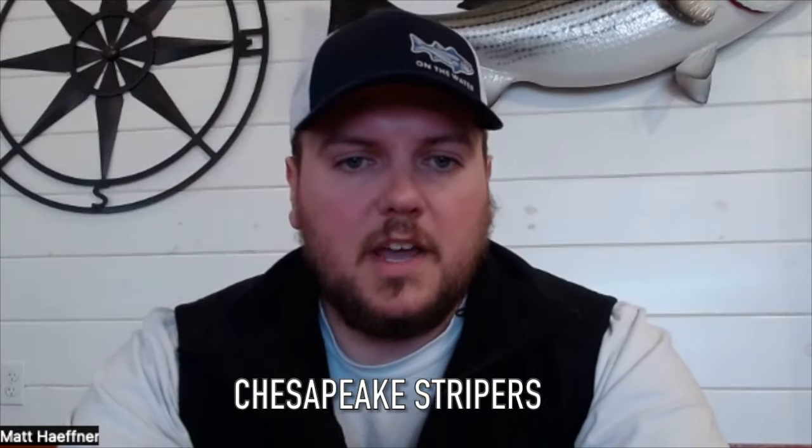Our first guest of the week is Alex Perez. He's an On the Water columnist and regular contributor to our weekly fishing reports on behalf of Angler Sports Center for the Chesapeake Bay and Maryland area. He's the fishing manager at Angler Sports Center as well. Welcome, Alex — how are you doing?